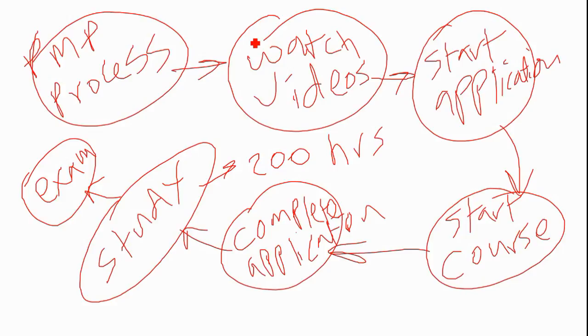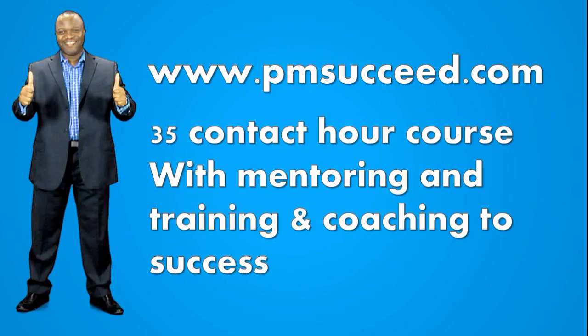I would highly recommend visiting pmsucceed.com. I know I'm in broken record mode, but I would hate for you to make the mistakes I've made and the mistakes other students have made. For example, we got a call today from a student who took the exam after going through a course at a local chapter, and unfortunately failed with no support whatsoever. In our course, we handhold, guide, train, mentor, and ensure that you succeed. If you are struggling, don't waste another minute — visit pmsucceed.com and sign up today. It could save you thousands of dollars.